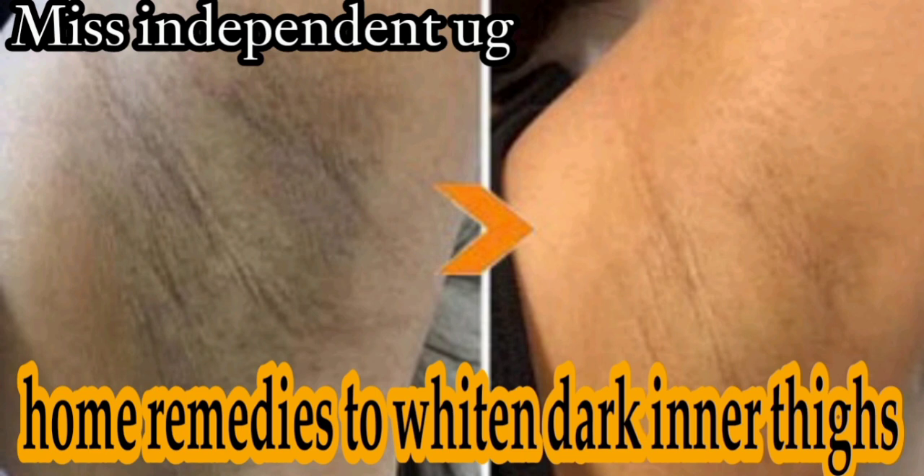Have you ever tried using aloe vera gel? We can use aloe vera gel — it's so gentle on our skin and it's very good for clearing away dead skin. So if you're looking to lighten your inner thighs, you can use aloe vera gel. You can get it in stores or make your own. I have a video on my channel on how to extract aloe vera gel, and I'll attach the link in this video.